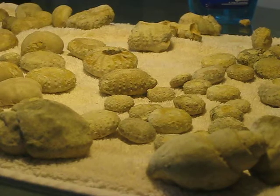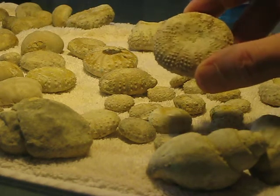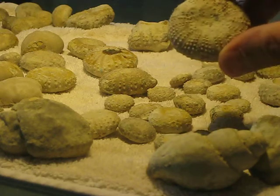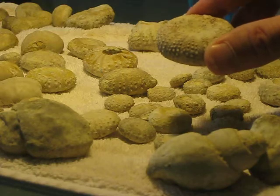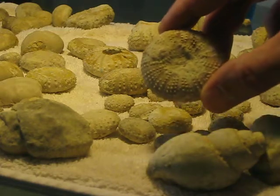I need some help from the guys on the forum identifying some of this stuff. This is the guy that I think is a Tetragramma. It's got a lot more of the bumps on it than the other guys, and they're all perforated too.